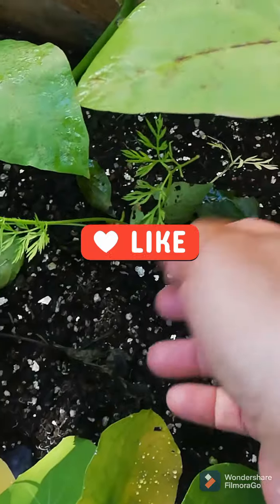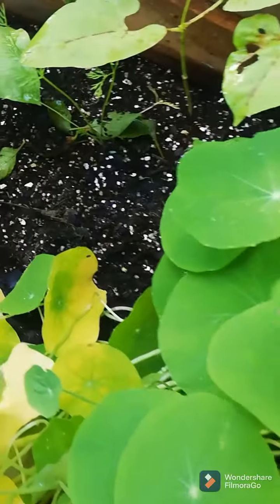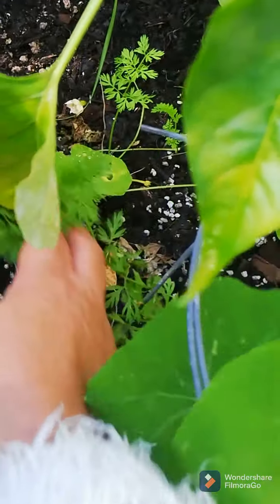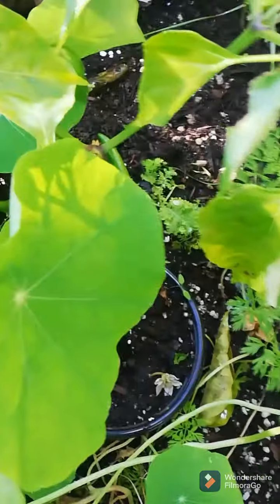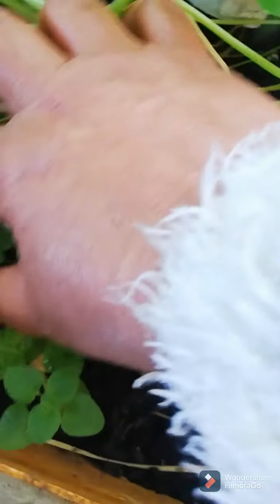These are some carrots which somehow got destroyed by one of my animals. This is also carrots here and they're doing well. And this here is oregano.